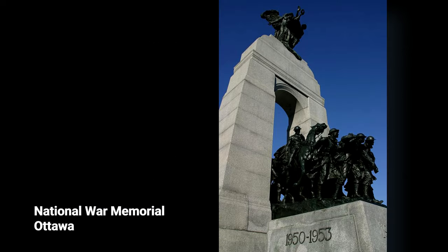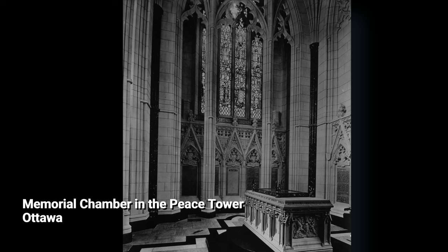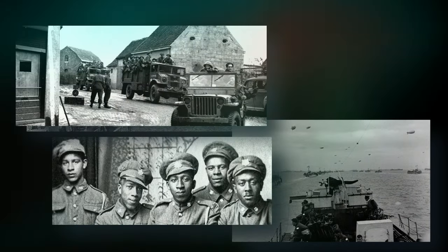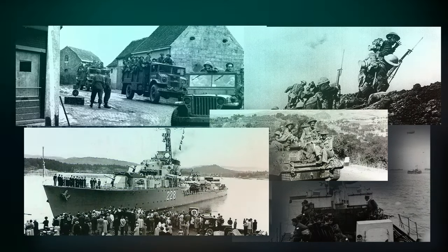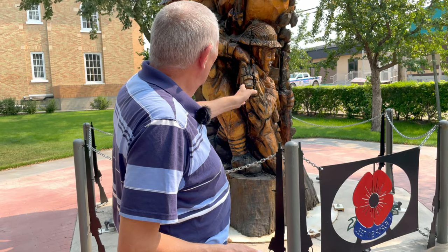But of all the memorials, no matter where they're located, it's often the ones that are located closest to home that really make the difference. For many of us, it's hard to imagine what the horrors of war were really like. But stories like the soldier's tree help make things more meaningful and more tangible in our own lives.